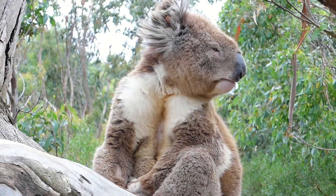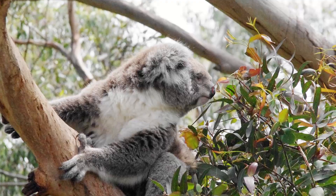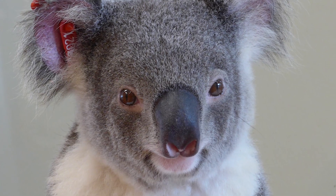What we would like to do is look at the eucalyptus and koala interaction. We can use the koala as an indicator species of climate change, and because it's such an iconic species, this will be a great awareness tool to bring focus onto a really critical issue.